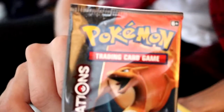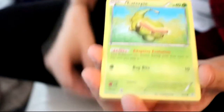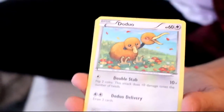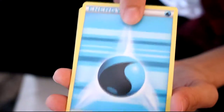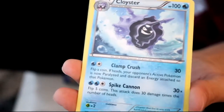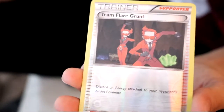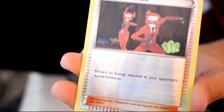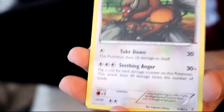So this is the Charizard pack. I've got Shellder, Caterpie, Doduo, energy - it's always good I guess - Swablu, Cloyster, more energy. Ooh, what's that? Team Flare Grunt. I'm reading this upside down guys, sorry if it's a bit slow. Again, a Meowstic, and a Tauros.